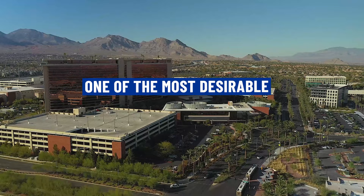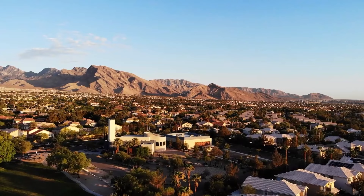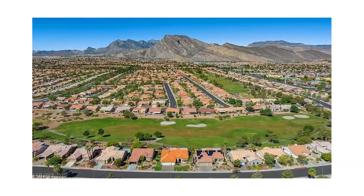It's no secret — Summerlin is one of the most desirable places to live in all of the Las Vegas Valley. The award-winning master plan community offers something for everyone as it relates to real estate, from custom multi-million dollar homes and golf course communities to 55-plus communities, townhomes, and condos. However, the premium location of Summerlin also comes with the highest price point of homes. But did you know there are other neighborhoods in Summerlin that fall more in line with other suburbs in the Las Vegas Valley?